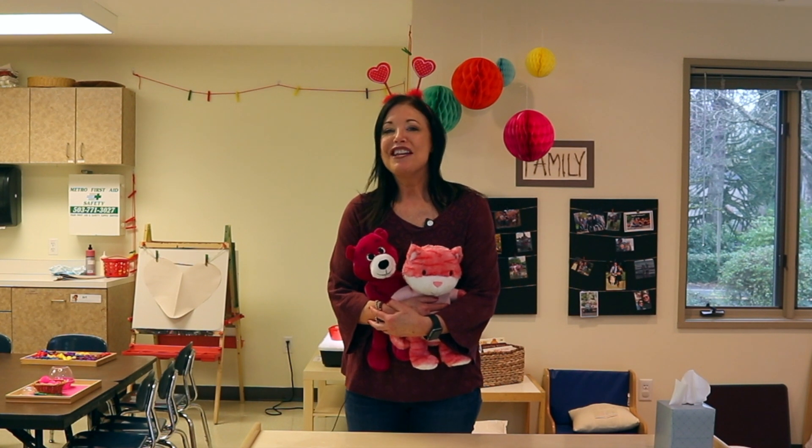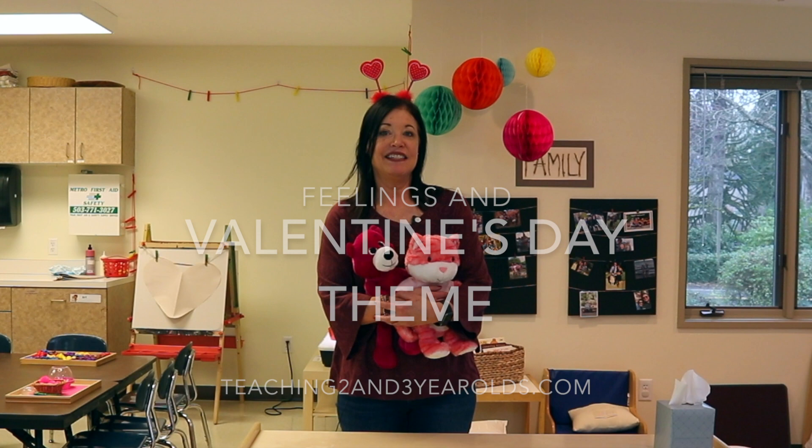Hey, everyone. It's Cheryl from Teaching Two and Three Year Olds. This week's theme is feelings, and we're also starting our Valentine activities.